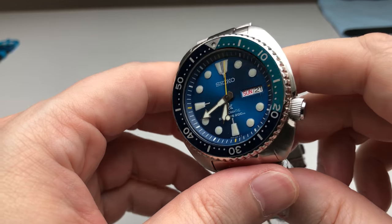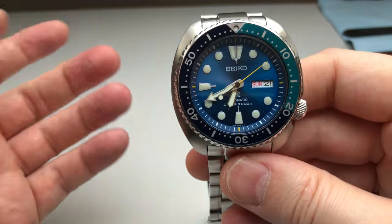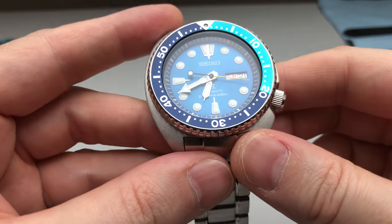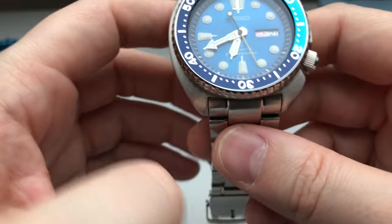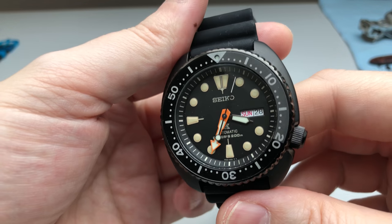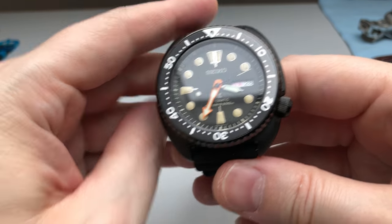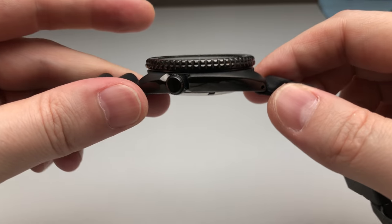I'm a big fan of Seiko. As you know from my other videos, I have two Turtles — the Blue Lagoon Turtle limited edition on the steel bracelet. What's good about Seiko is that you have an in-house movement and original design; the build quality is pretty good for the money, it's unique and reliable. My latest acquisition was the Turtle Black Series — the black coated Turtle. After one week of wrist time I'm pretty happy with it.